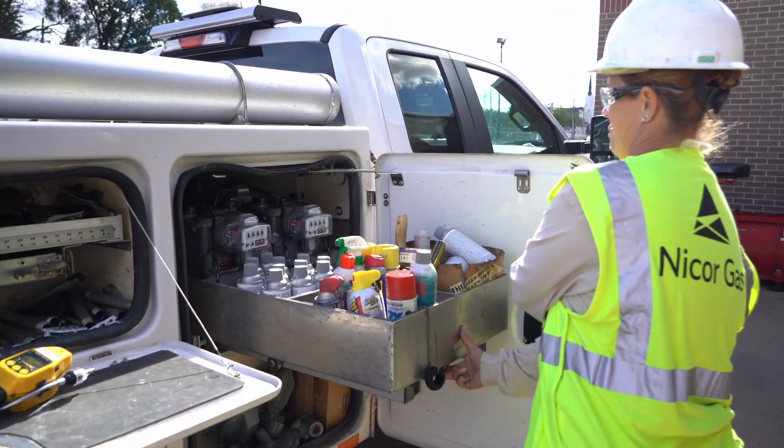I like the customer interaction. You get people that call in gas leaks and they're terrified. You show up there and just ensure that everything's going to be okay — I'm here, we're going to make sure everything's fine. You get there, you check it all out and you just ensure that they're safe. That's the part I like: when the customer just looks at you and says thank you. That's just the most rewarding thing ever.